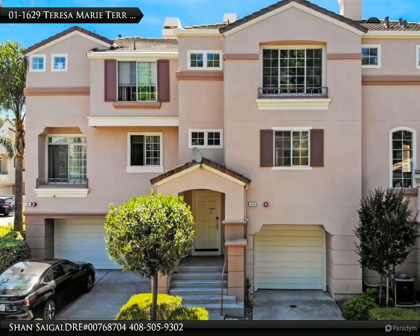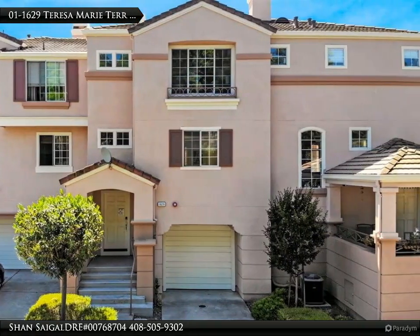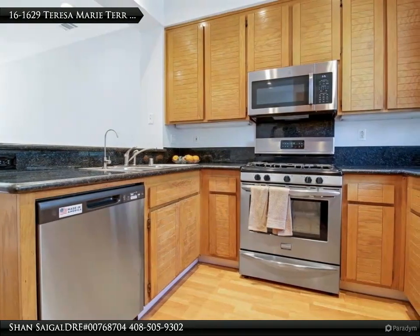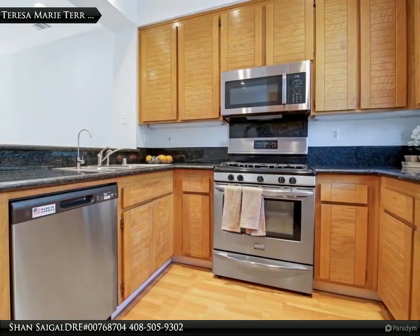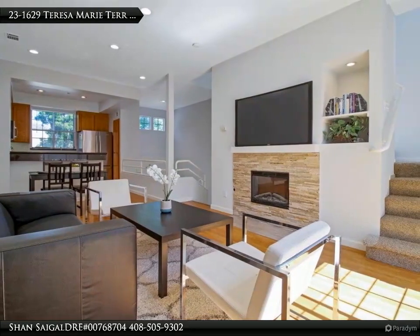This Century 21 Real Estate Alliance property video is presented by Shan Saigal, DRE number 00768704. Beautiful home in the best location with over $30,000 in updates, including wood laminate flooring and recessed lights.